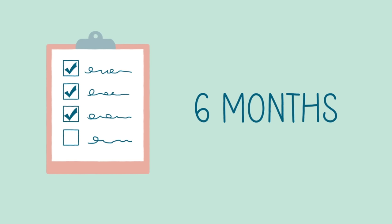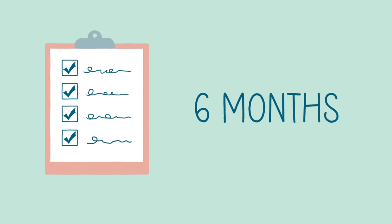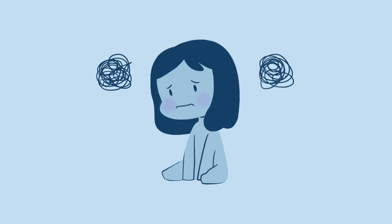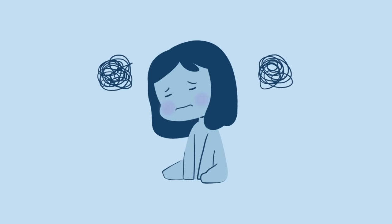Just like with other ADHD types, these symptoms must be present for at least six months and cause significant impairment in daily functioning for a diagnosis to be made.